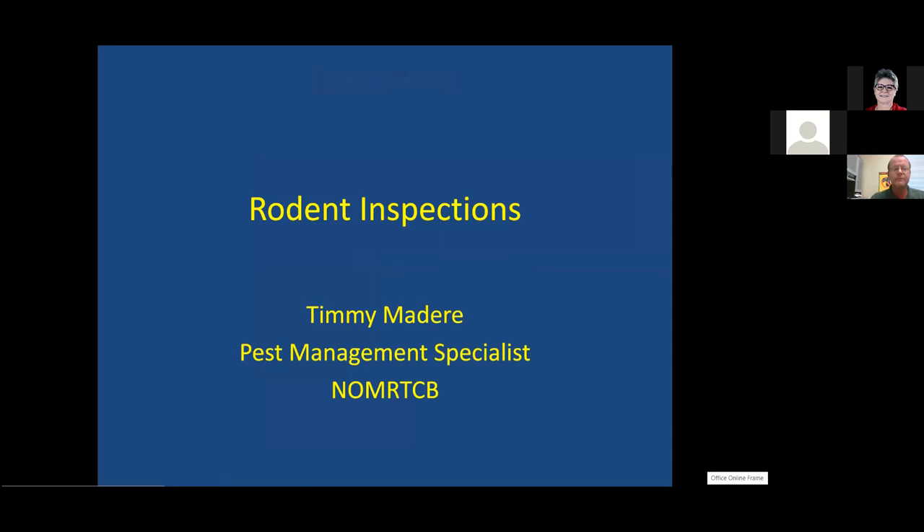Good morning everybody. We're going to jump right into this. More than just kitchen inspections, this is going to be about rodent inspections in general, because if you can handle the kitchen, you can handle everything. Kitchens are pretty cookie cutter, but we're going to get into everything more specific.